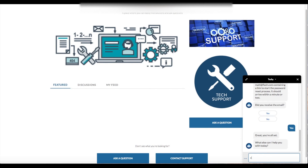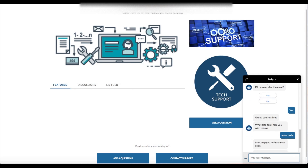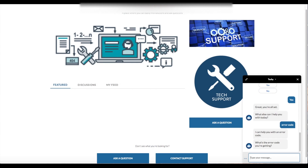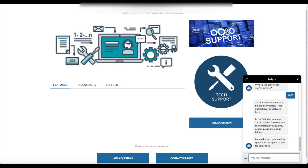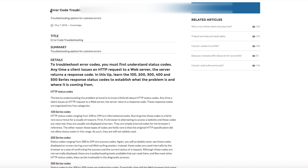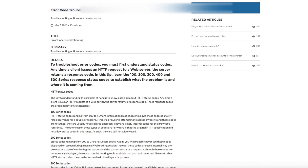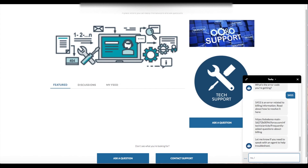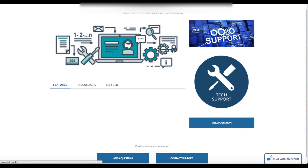Now Matt is getting an error message that he doesn't recognize. He once again enlists the help of Techie, the Einstein bot, to help him troubleshoot. Techie first asks Matt for the error code he's receiving, then proceeds to drive Matt to a Salesforce knowledge article with the solution to the problem. After reviewing the article, Matt is able to fix his own problem with no human interaction. To be sure Matt doesn't need any additional assistance, Techie offers to connect Matt to a live agent, but Matt has solved the problem with the help of the Einstein bot and is all set to go.